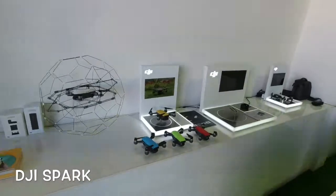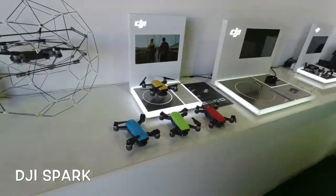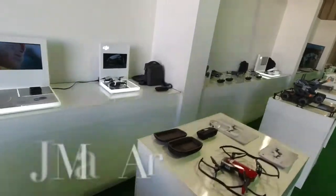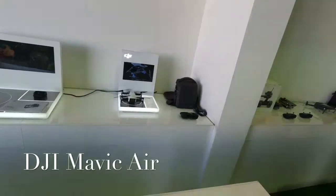Right behind me I have the DJI Spark — they always come in so many different colors. Everyone's been comparing the two. And of course we have the Mavic Air, which is my personal favorite. I've been using the Mavic Air for a long time now.